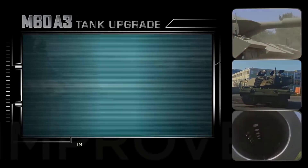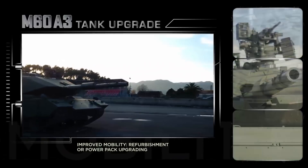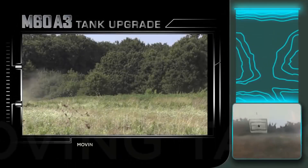Additional lethality enhancements include day and night operational capability, improved target acquisition range, full hunter-killer capability, reduced target engagement time, and the capability to fire last-generation and NATO standard ammunition.